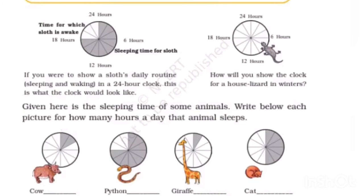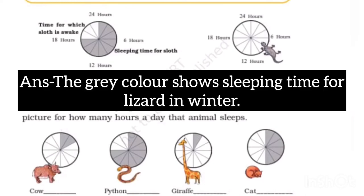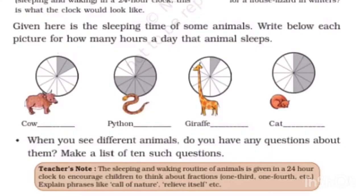How will you show the clock for a house lizard in winters? The gray color shows sleeping time for the lizard in winter. Given here is the sleeping time of some animals: cow sleeps 4 hours, python sleeps 18 hours, the second animal sleeps 2 hours, and cat sleeps 12 hours a day.